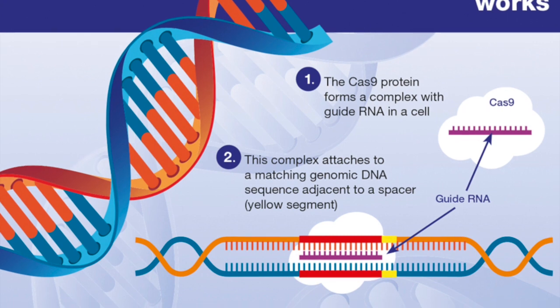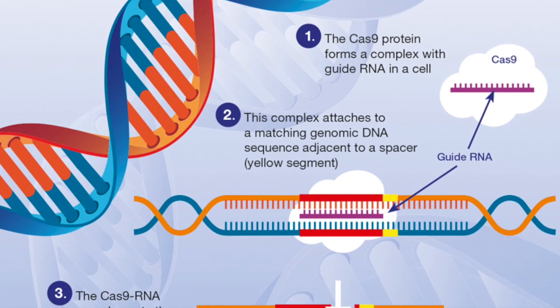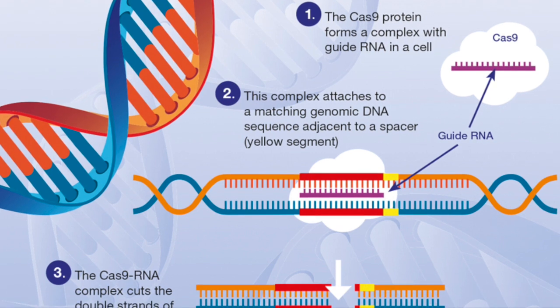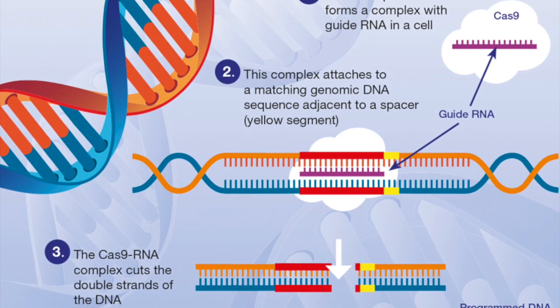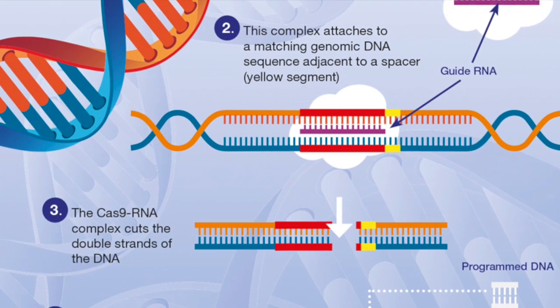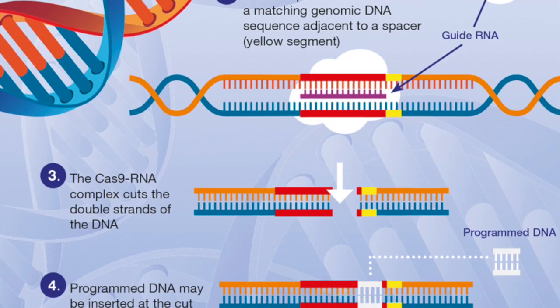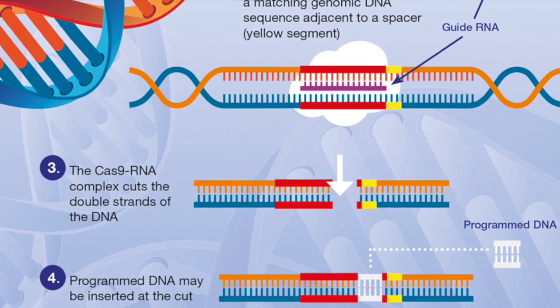The FDA approved the world's first CRISPR gene editing therapy, Casgevy, for treating sickle cell disease. This innovative therapy helps patients produce healthy hemoglobin, addressing the abnormal hemoglobin issues that cause the disease's characteristics, including red blood cell deformation.